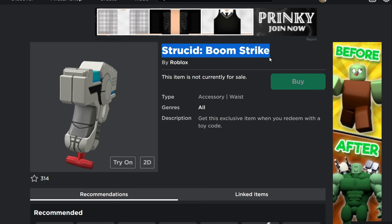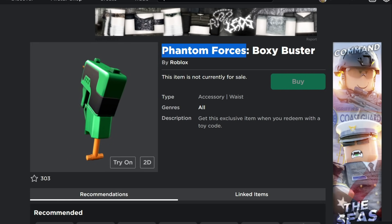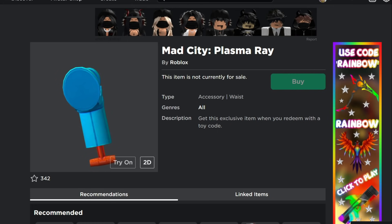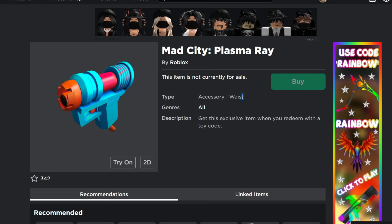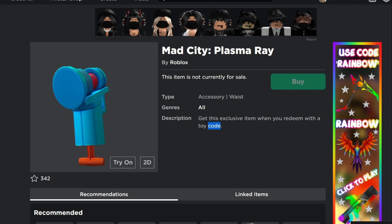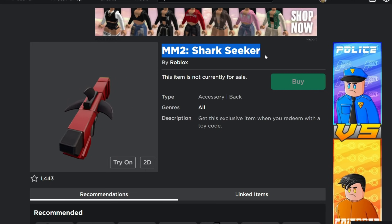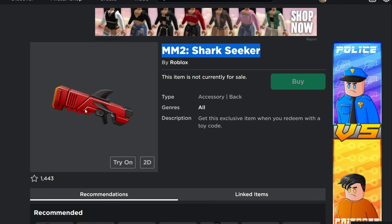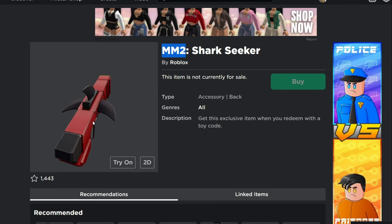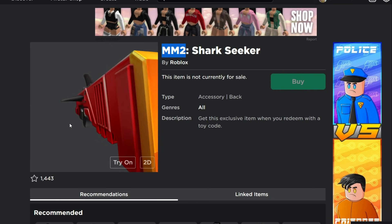There are guns with different game themes. This one says Strucid — the Strucid Boom Strike — a really cool looking gun from the Strucid game. Most of these are first-person shooter games. We've got Phantom Forces, Boxy Buster, and Mad City Plasma Ray. These other ones are waist items, so they'll be sitting at the character's hip. There's also the MM2 Shark Seeker — I saw that Jaunty actually 3D modeled this one years ago.